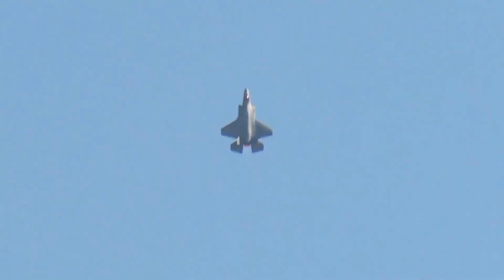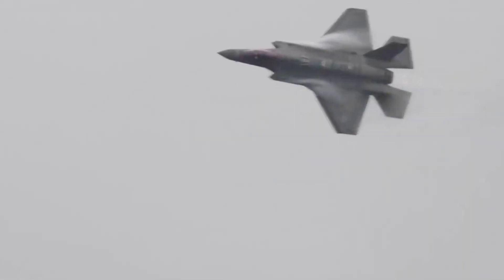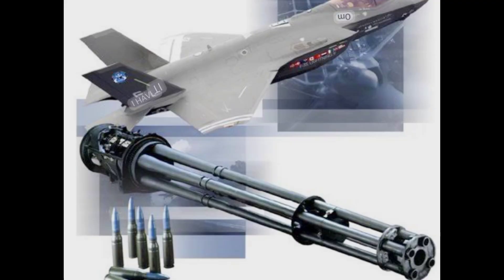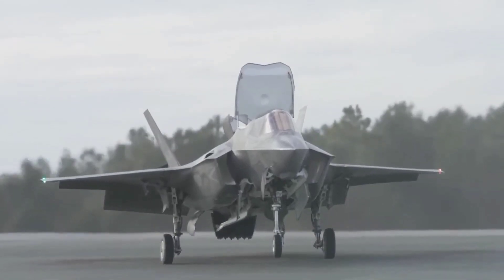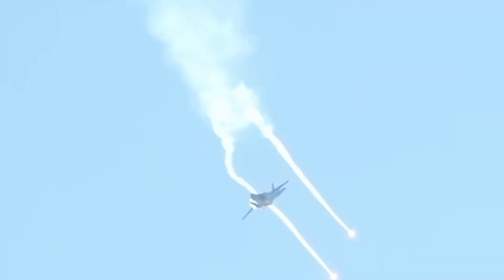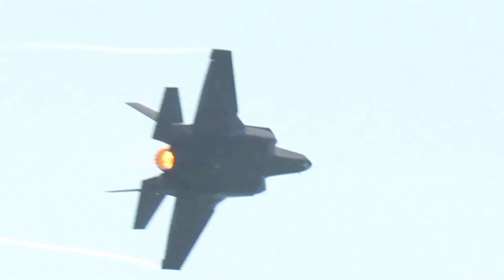The F-35 carries a wider variety of munitions, with internal and external hardpoints allowing for AIM-120 AMRAAM, AIM-9X Sidewinder missiles, and various guided bombs. It also carries an internal 25mm GAU-22 four-barrel rotary cannon. The F-35B and F-35C variants have fewer internal weapon stations but retain significant payload capacity externally. The F-35's internal weapon bays are optimized for stealth missions, while its external hardpoints are used when stealth is less critical.